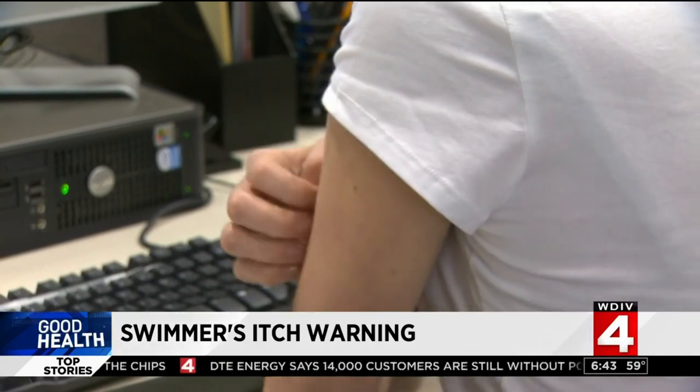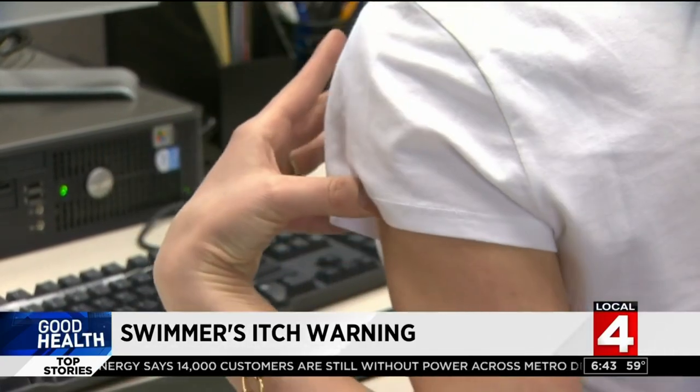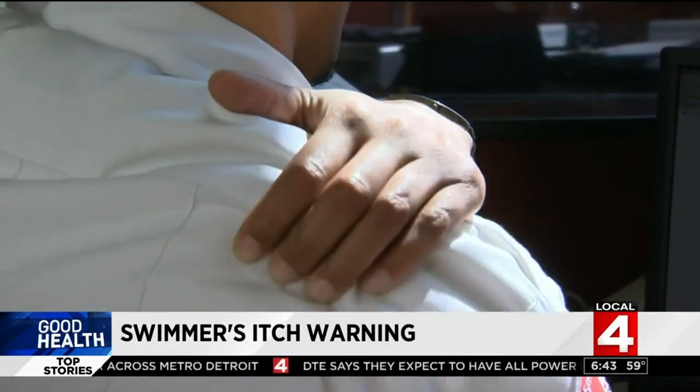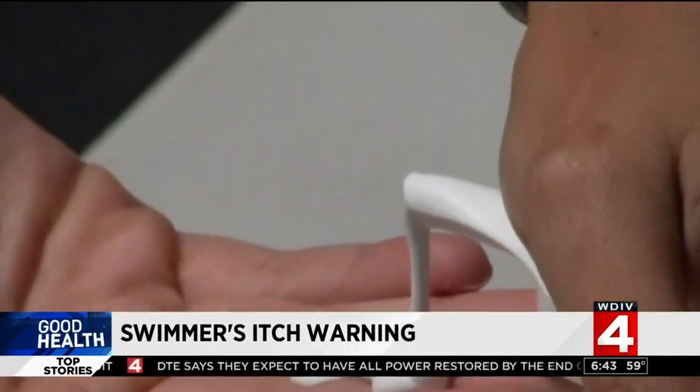It isn't contagious and they aren't harmful as long as the bumps don't become infected. But the itching will leave you miserable for days. The treatment for the itching and redness are antihistamines and steroid creams.